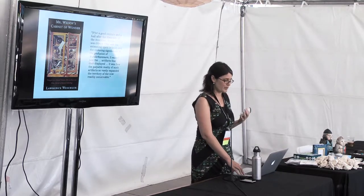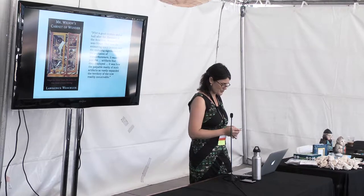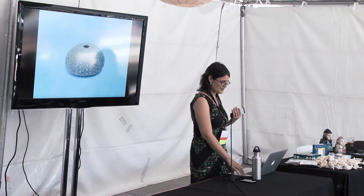There's a great quotation from a book actually about the Museum of Jurassic Technology. He talks about objects in the Wunderkammer and says: 'It wasn't just the artifacts that they displayed. It was how the palpable reality of such artifacts so vastly expanded the territory of the now readily conceivable.' That's kind of how I think of object making — can I make something that when someone sees it, or touches it, or experiences it, their sense of what's possible really opens up and changes.